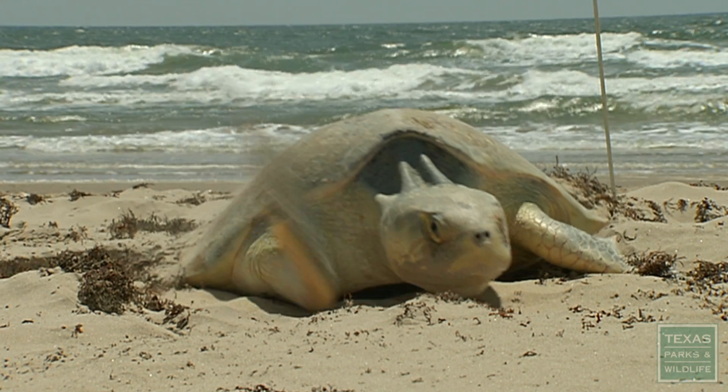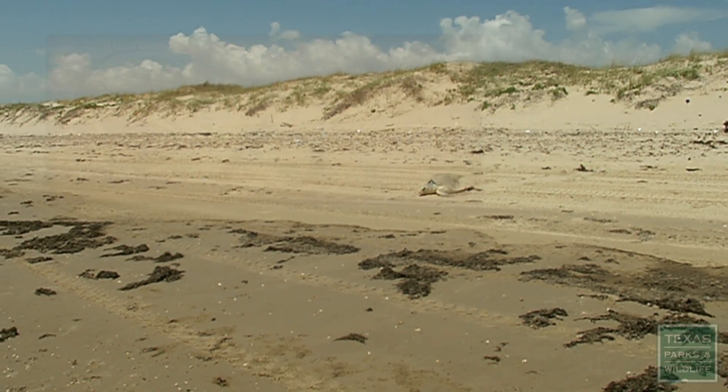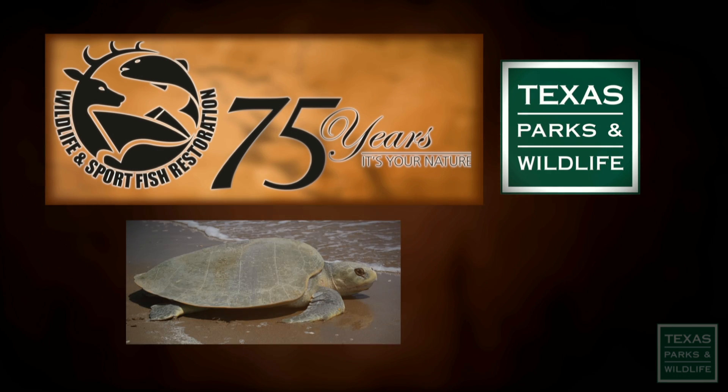Find more information on sea turtles when you log on to the Texas Parks and Wildlife website. Our show receives support from the Sport Fish and Wildlife Restoration Program. For Texas Parks and Wildlife, I'm Cecilia Nasti. Thank you.